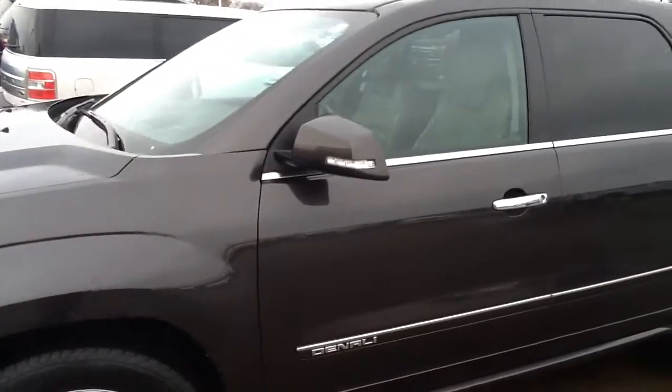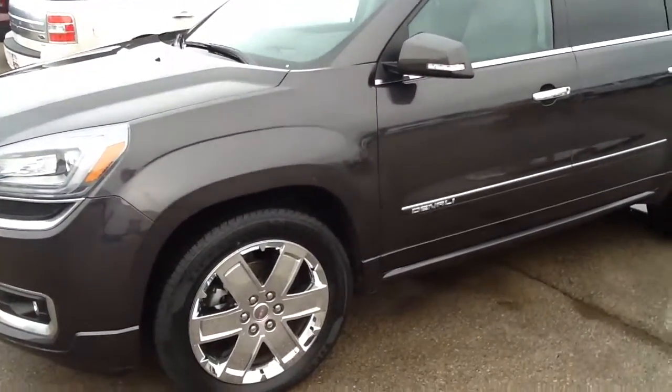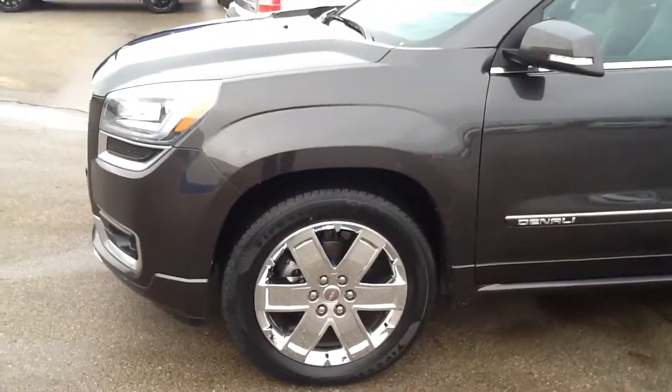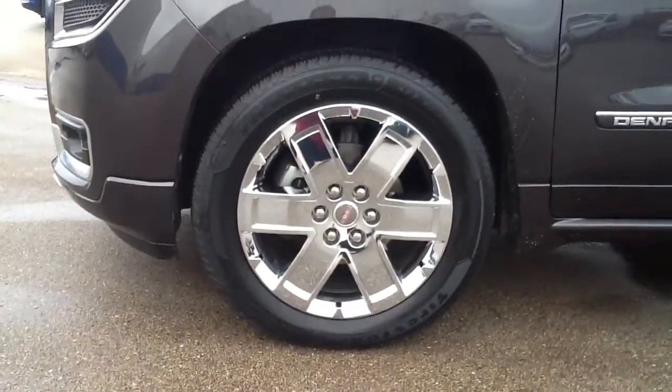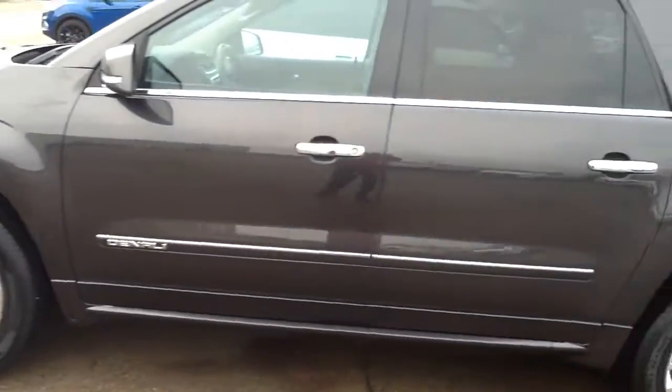To give you a closer look at it, it's in the carbon metallic black with a dune, which is a dark brown interior. It has really nice custom rims on it and has just been outfitted with a set of brand new Firestone tires.